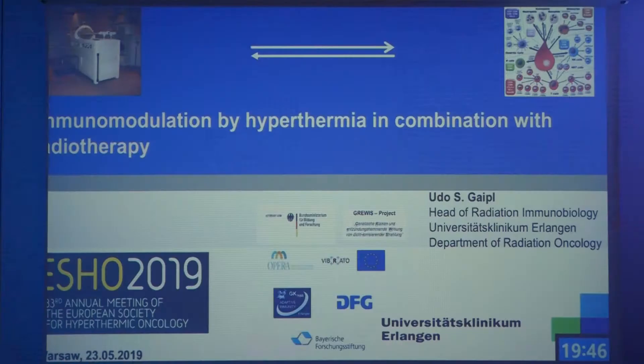Thanks a lot for this kind introduction. It's a great pleasure that we have this session on Immune Modulation by Hyperthermia, because as we heard yesterday from Stefan Bodis, we have to rethink hyperthermia in the field of multimodal tumor therapies which include immunotherapy. In former times this was very separated, because like radiotherapy, hyperthermia was regarded as a local treatment. But now it's becoming more and more clear that it can also be an immune modulator.